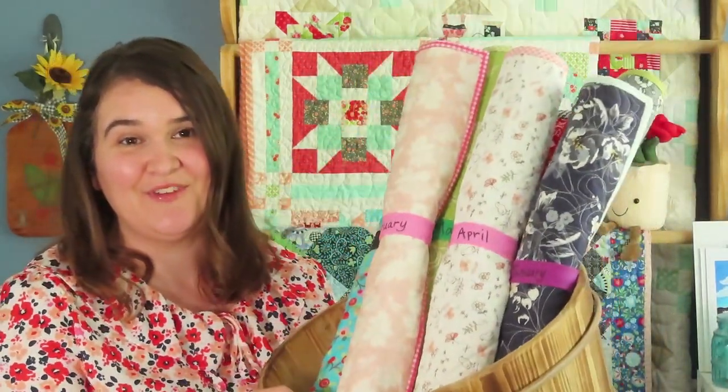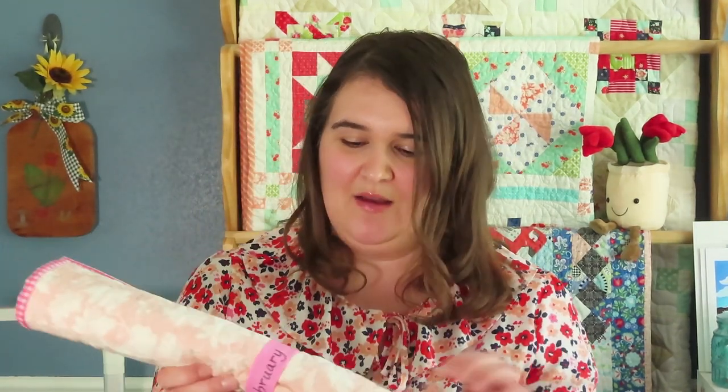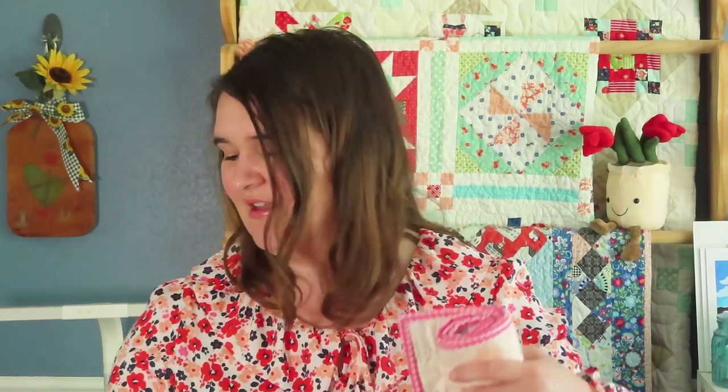I've also been working on the Vintage Truck of the Month patterns by Erica Arndt — she has great monthly truck patterns. They've been hanging in my classroom and I keep them in a basket as I finish them. I believe the last one I shared was January's, so I'm going to share the others I've made since then. I use little silicone snap bracelets with the month written on them so they're easy to find.